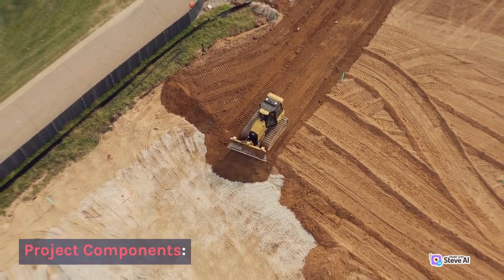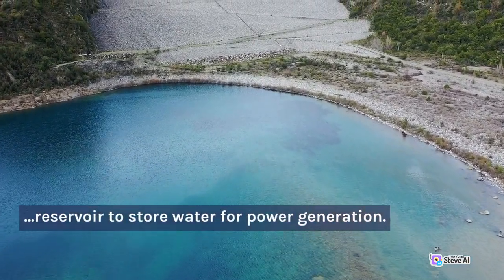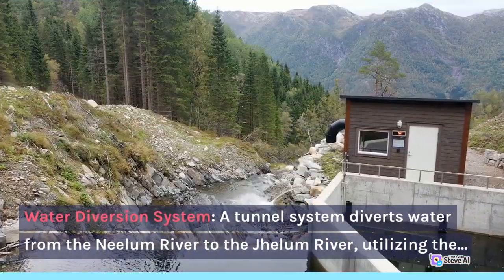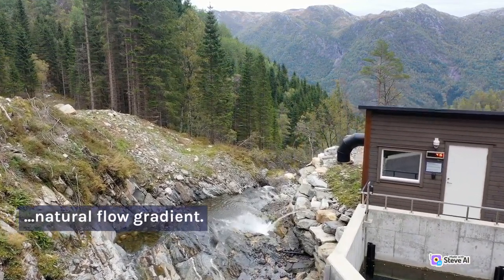Project Components: Dam and Reservoir — The project includes the construction of a dam on the Neelam River, creating a reservoir to store water for power generation. Water Diversion System — A tunnel system diverts water from the Neelam River to the Jhelum River, utilizing the natural flow gradient.